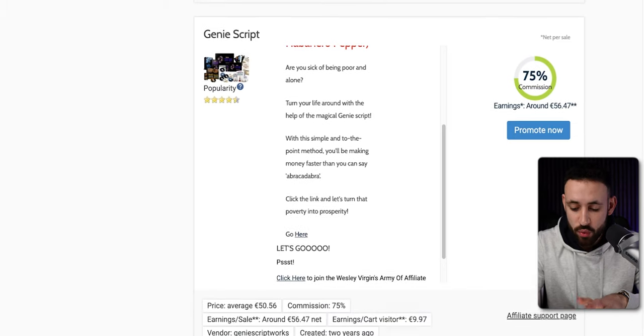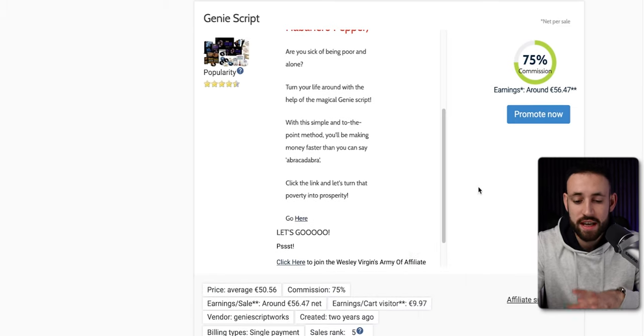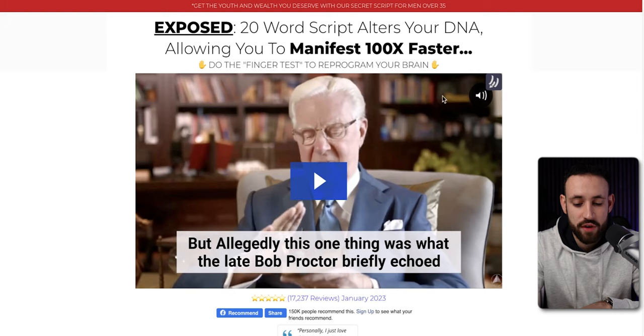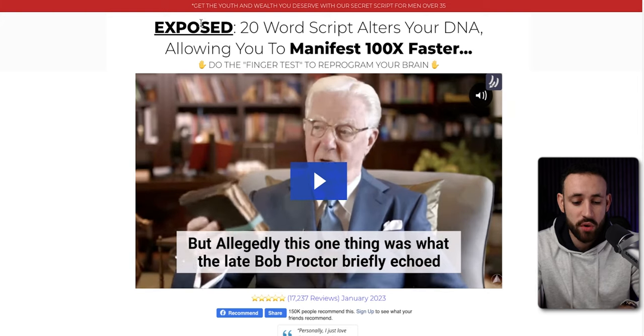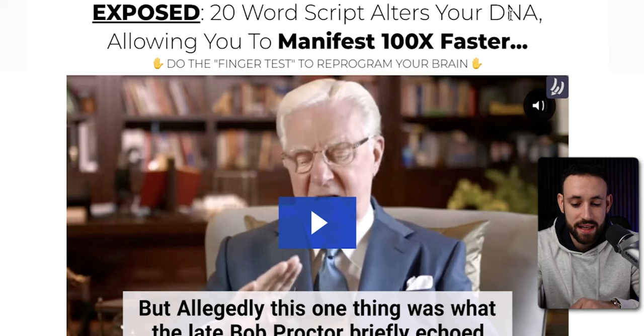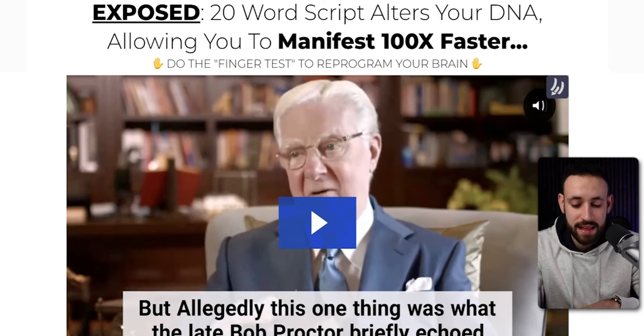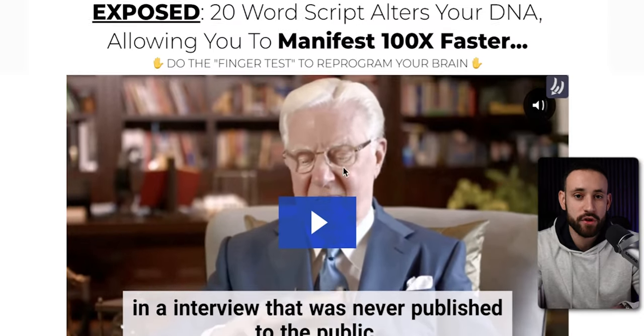When you're here, you want to check the sales page, because what is very important for this strategy — in which we are going to create this two-page PDF — is that you need to find a sales page that has a video. This video is showing an 'expose 20-word script that alters your DNA, allowing you to manifest 100x faster.' So this is basically a manifestation offer — something you can use for everyone, because everyone wants to be wealthy, healthy, and live their best life.